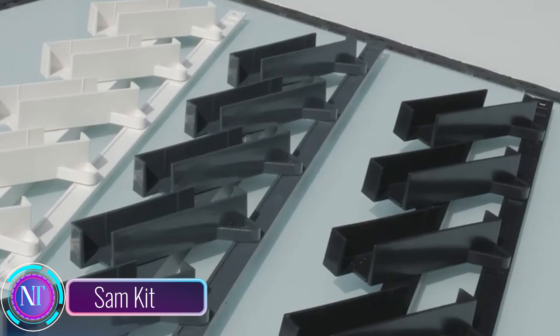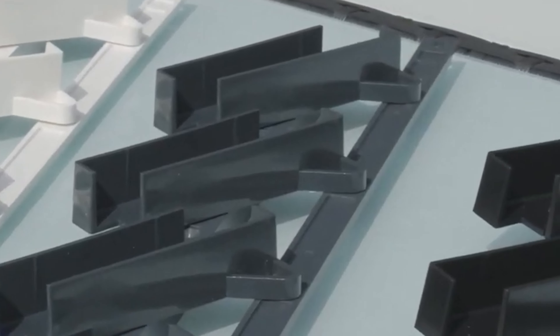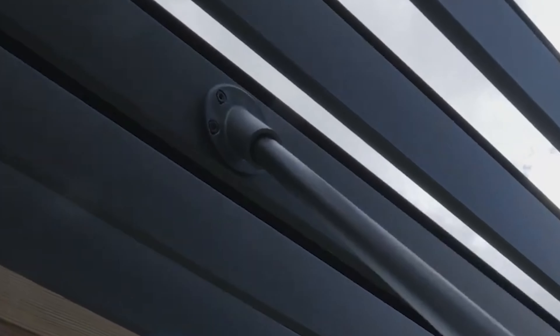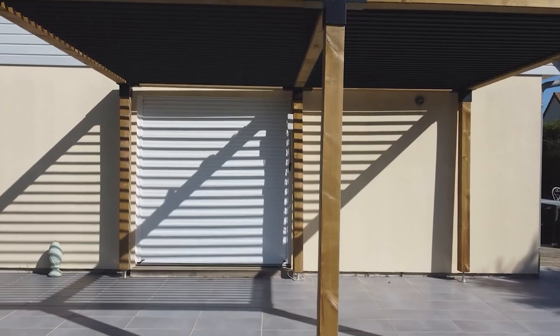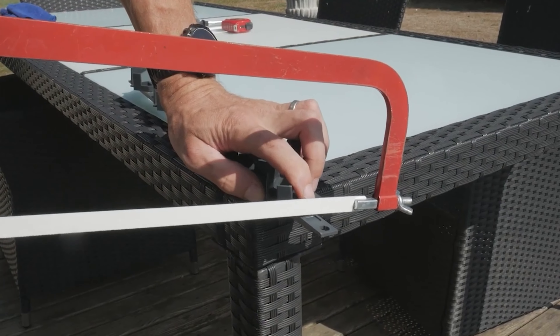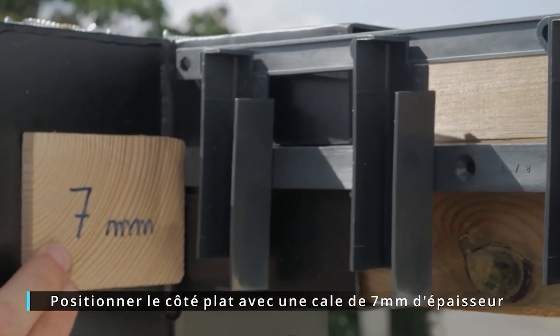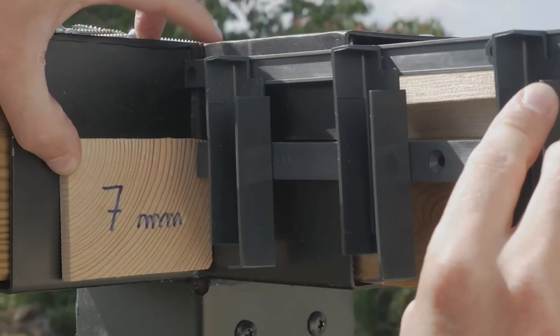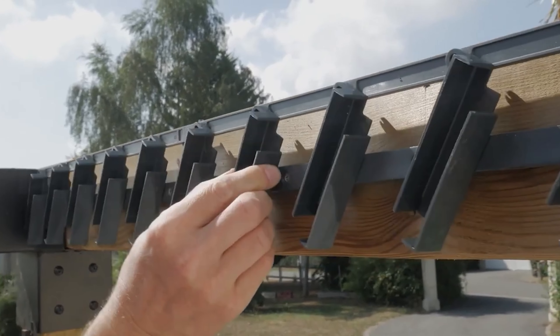The SAM kit. Ever wanted adjustable blades for your pergolas or gazebos? Look no further — the SAM kit is your go-to solution. It lets you add turning blades to your outdoor structures effortlessly. Crafted from robust fiberglass-reinforced polymer, this kit is a game-changer. Whether you prefer manual or automated blades, the SAM kit has you covered.